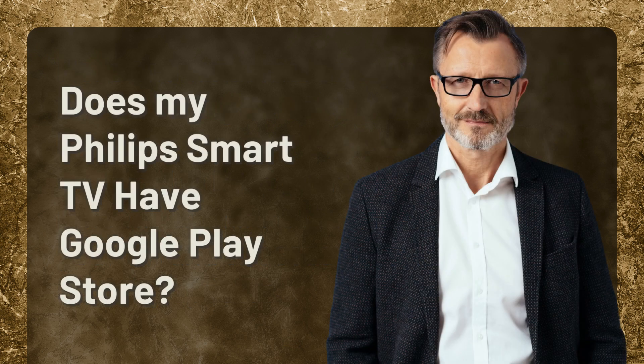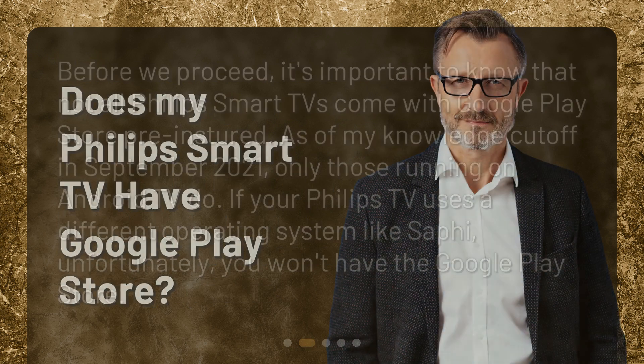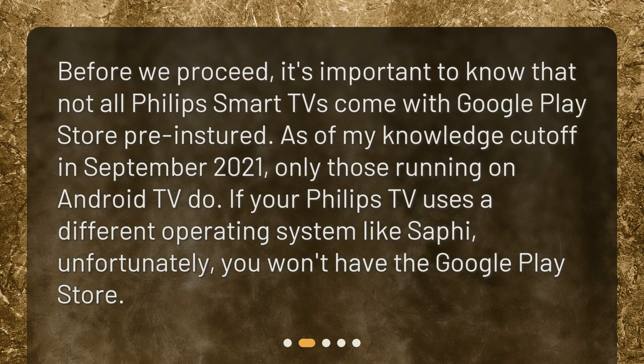Does my Philips Smart TV have Google Play Store? Before we proceed, it's important to know that not all Philips Smart TVs come with Google Play Store pre-installed. As of my knowledge cut off in September 2021, only those running on Android TV do. If your Philips TV uses a different operating system like Safi, unfortunately, you won't have the Google Play Store.